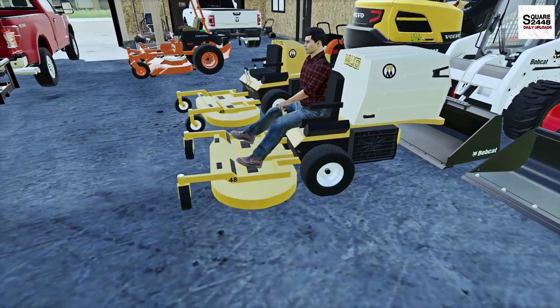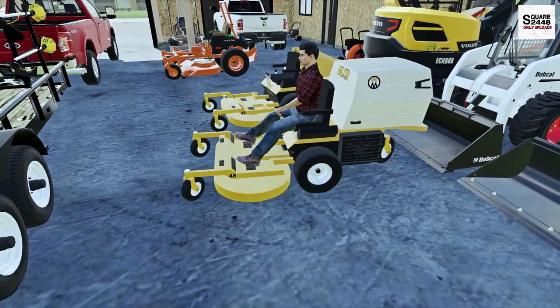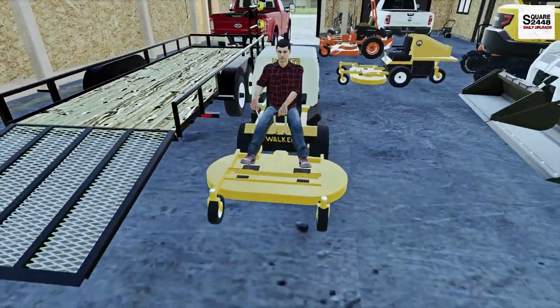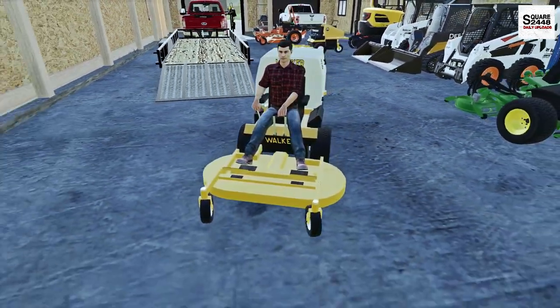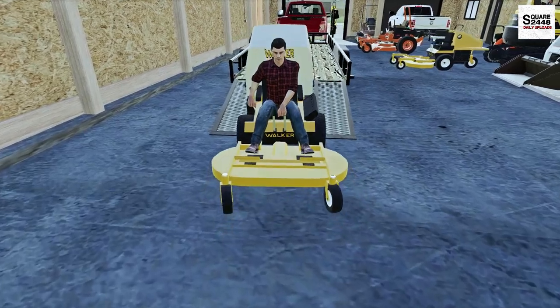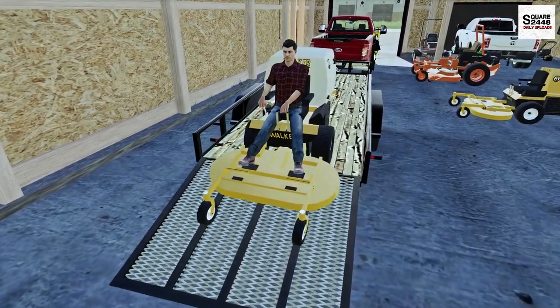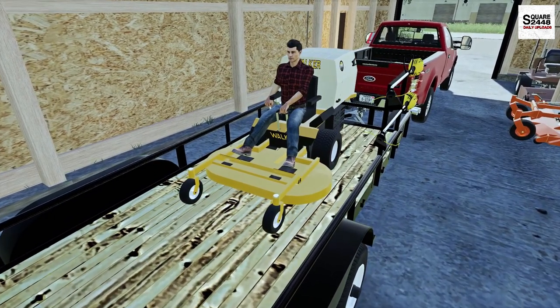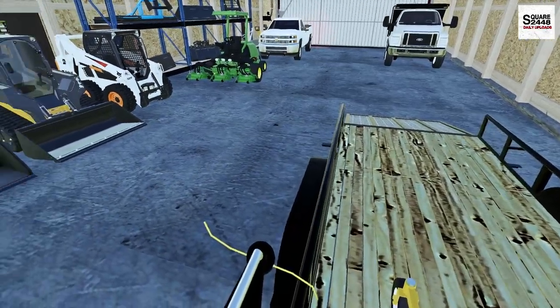I'm really excited to be back here behind the controls of some zero turns. It's always fun to head out mowing and with 70 lawn clients — 70 lawns we have to mow every week — it's just always mowing for us. Now we have been a bit busy here with some pretty cool landscaping projects as well, and we do have some more planned before the end of the season.